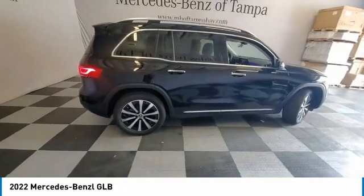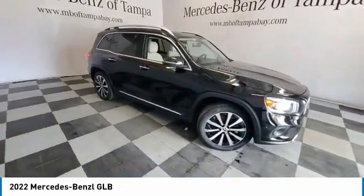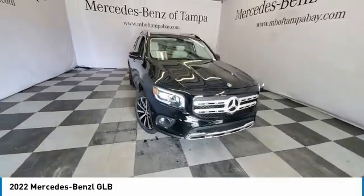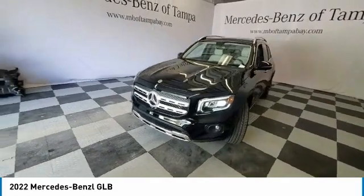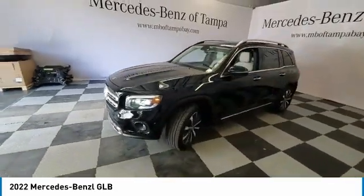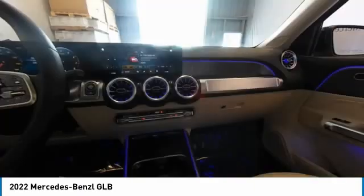Rain-sensing wipers, panoramic roof, sunroof, electronic stability control, heated mirrors, alloy wheels, remote engine start, power liftgate, brake assist, traction control. Take this vehicle for a spin and see why so many shoppers are now proud owners.